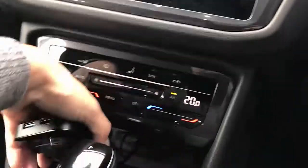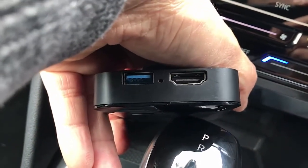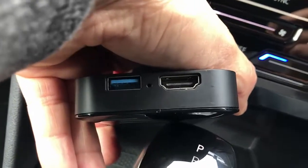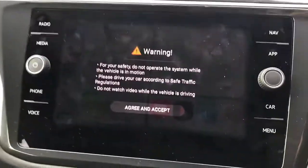The device also has an HDMI port, and also a USB-C or USB-A port, so you can install external screens through the HDMI. And through the USB, you can also watch movies if you have a USB stick.